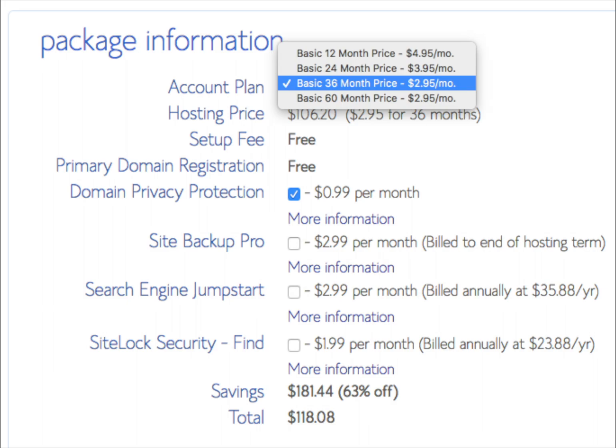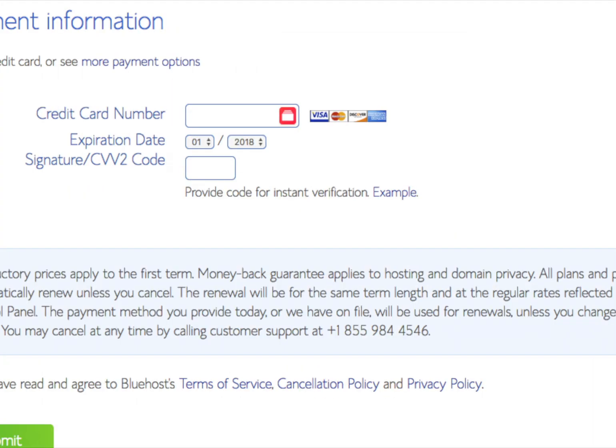The last step in buying your hosting from Bluehost is to fill out your billing information. Once you enter your billing information, click on the Next button. You have now successfully purchased your Bluehost web hosting. You will receive a receipt via the email address you provided, and you will also be emailed your login credentials for Bluehost's control panel, also known as cPanel.